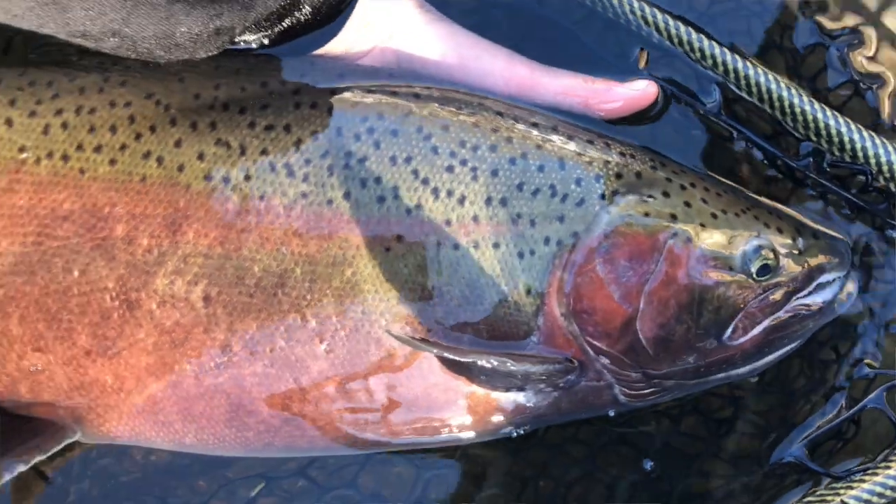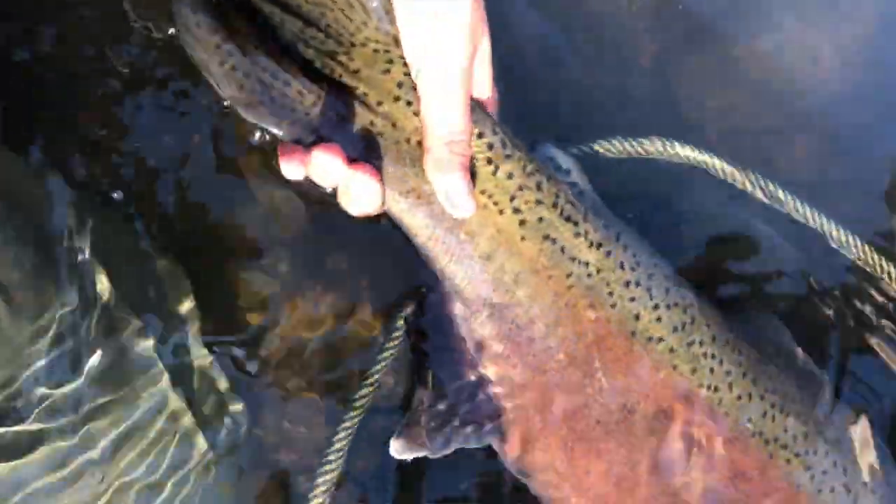I have a video for you guys today and it's kind of like a mismatch of all the steelhead fishing I've done the last two weeks or so. It's been really cold here in New York — most of the creeks I usually fish are completely frozen over, so it hasn't really been that great. But yesterday I went out to a new spot and caught an absolute beauty of a steelhead, and of course I didn't get it on video.